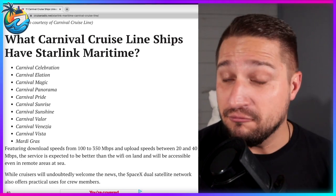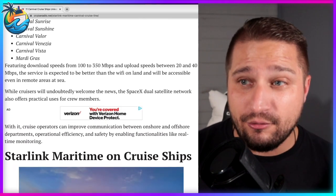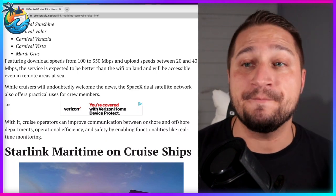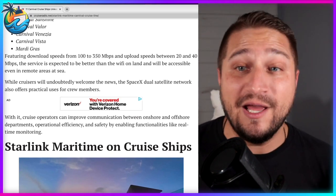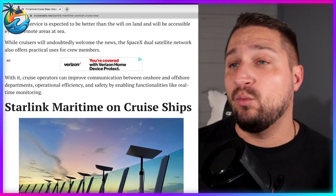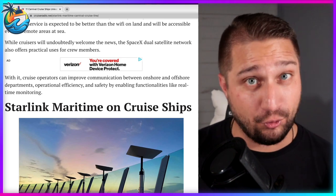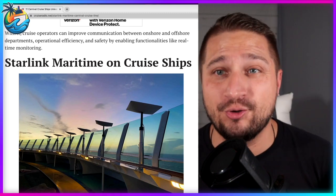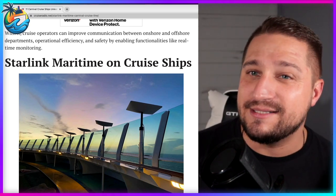This is a game changer, not only for cruisers but for humans as a whole. Featuring download speeds from 100 up to 350 megabits per second and upload speeds between 20 and 40 megabits per second, the service is expected to be better than the Wi-Fi on land that you probably have at home, and will be accessible even in remote areas at sea. The SpaceX dual satellite network also offers practical use for crew members, improving communication between onshore and offshore departments, operational efficiencies, and safety through real-time monitoring.